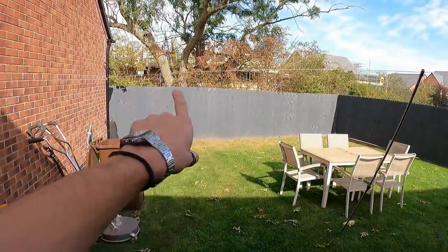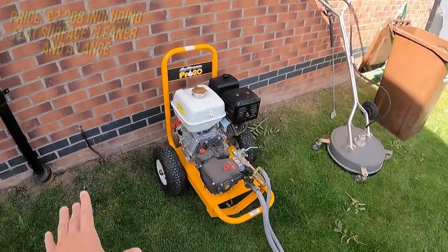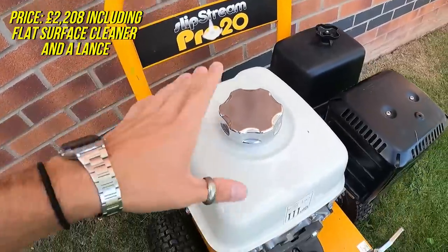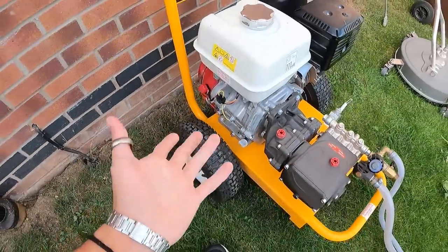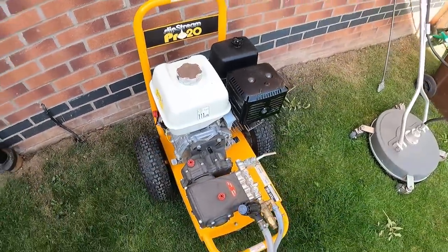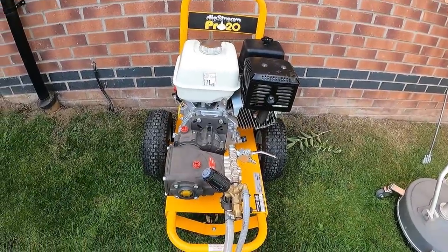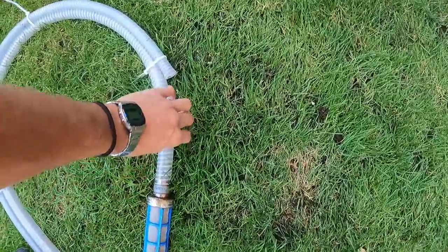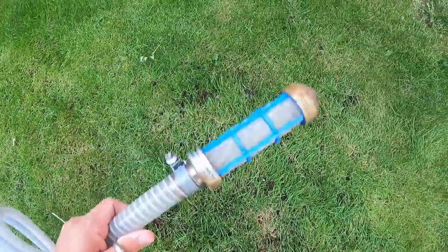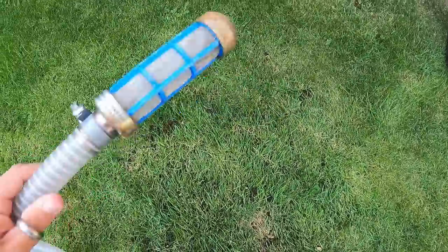Sorry if it's a bit noisy - there are literally houses being built right there. This is the machine I use: the Slipstream Pro 20, 15 litres per minute petrol pressure washer. I got this from spinnerclean.com on a bundle deal. There's a big draw-feeding hose coming off here with a filter on the end - you pop that into a tank and the pressure washer sucks the water through the filter.